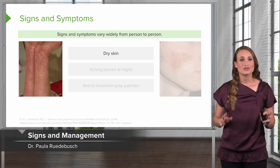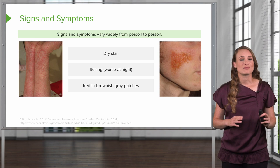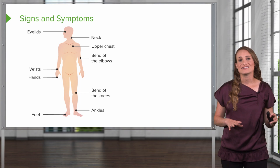Signs and symptoms vary widely from person to person, but we will usually see dry skin. Patients will have itching or pruritus, and this is usually worse at night — this is when histamine levels rise. You'll see red to brownish-grey patches on the skin, and there are some common locations.